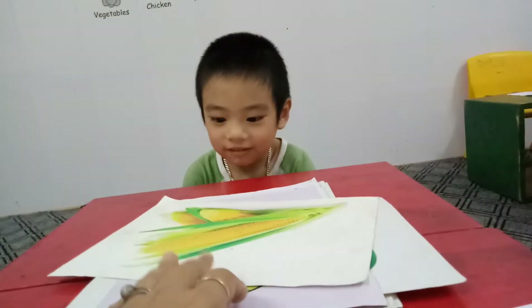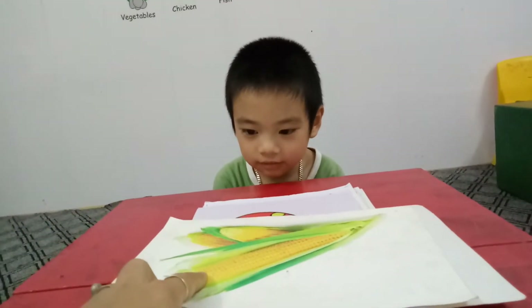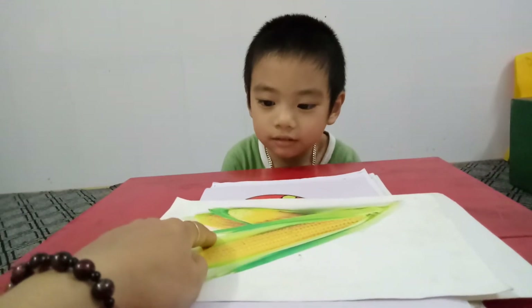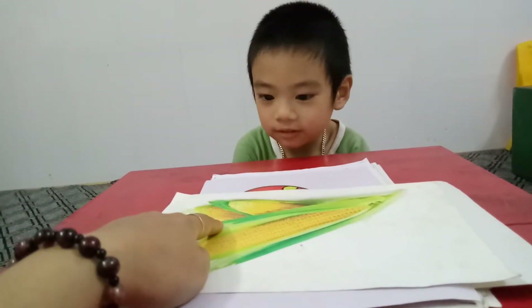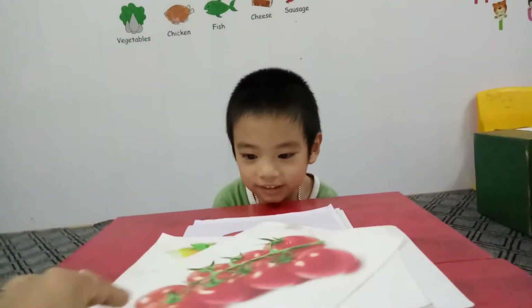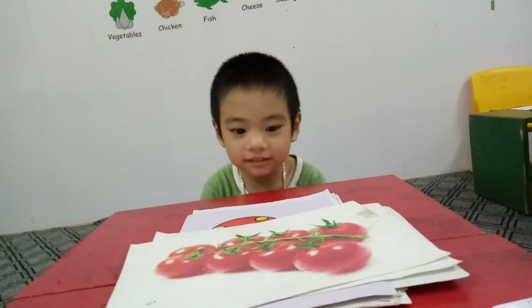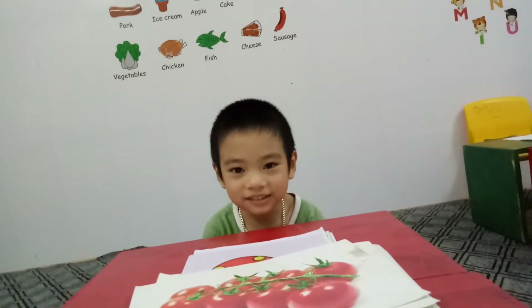How many corns in this picture? One, two, three. Three. Very good. And what color is this? Yellow. Yellow and? Green. Good job. And this is? Tomato. Do you like tomato? Yes. Very good.